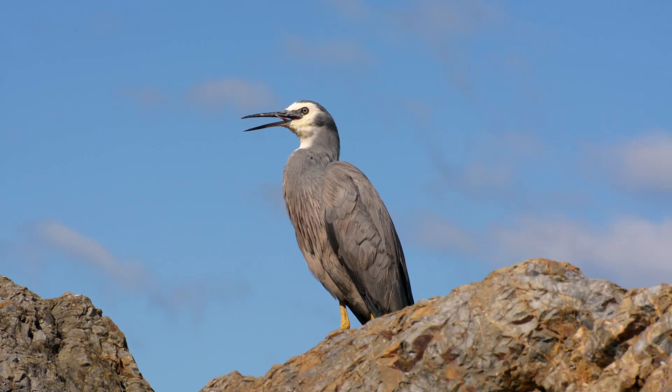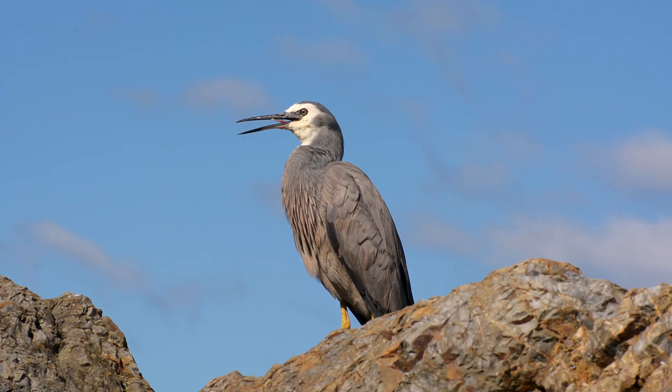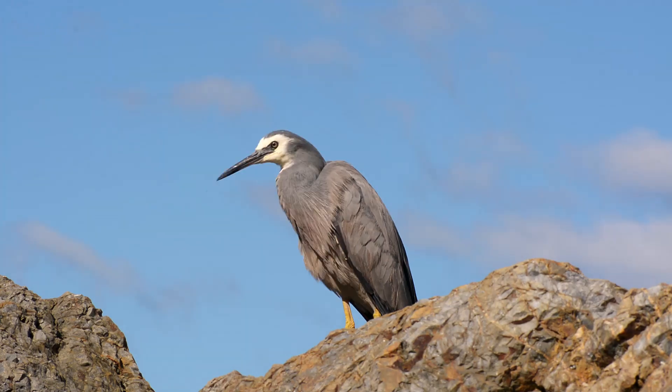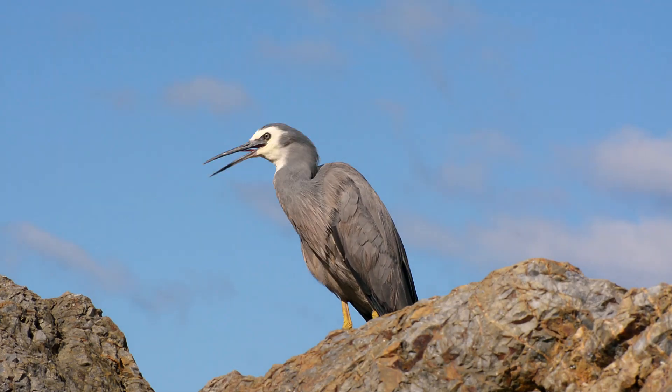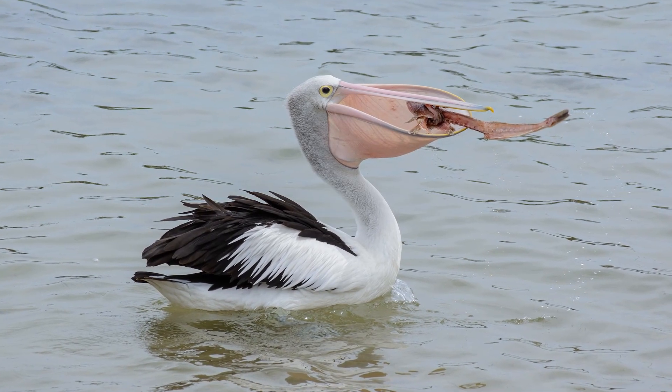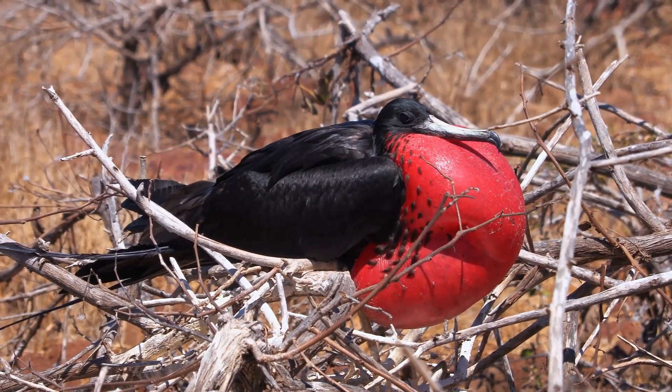So what birds will do is called gular fluttering. The gula is a patch of featherless skin that joins a bird's lower beak to its neck. In some birds this becomes enlarged and is called a gular pouch. It's used for catching fish in the case of pelicans, or for flamboyant mating displays in the case of frigate birds.